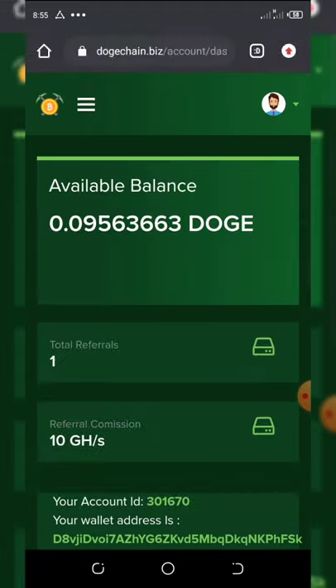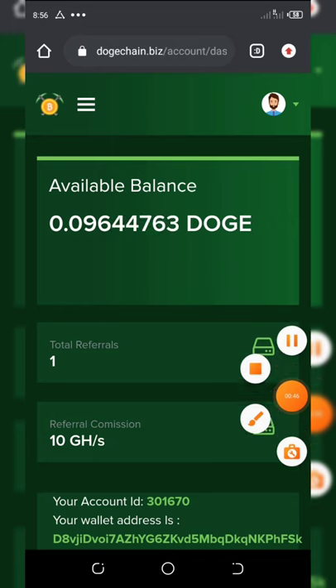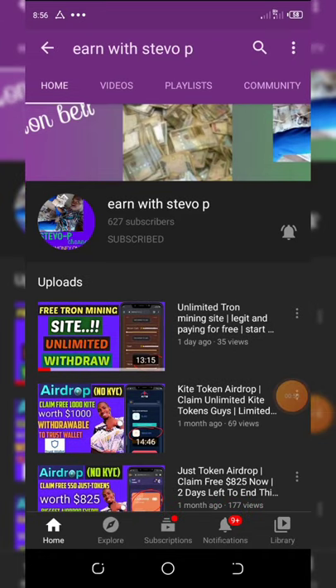I'm going to show you how to register. But first, before we continue, I want you to do something for me. If this is your first time visiting my YouTube channel, please make sure you hit the subscribe button and also turn on post notifications for the videos that will be coming up.